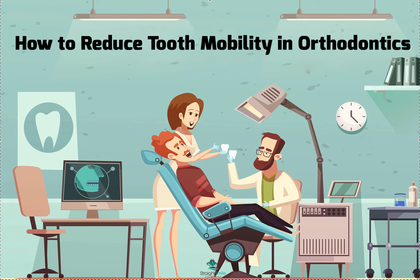Once we have all the diagnostics, for aligner patients we're also going to want to see their ClinCheck or ClearCorrect treatment plan animation - because the first thing I'm going to do is see if that animation makes sense. Is it a realistic animation or is it way too aggressive?